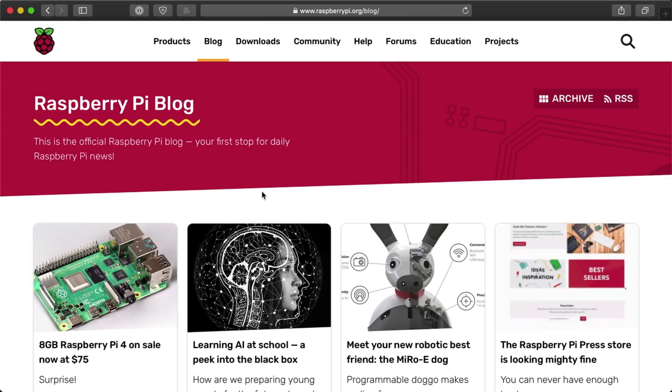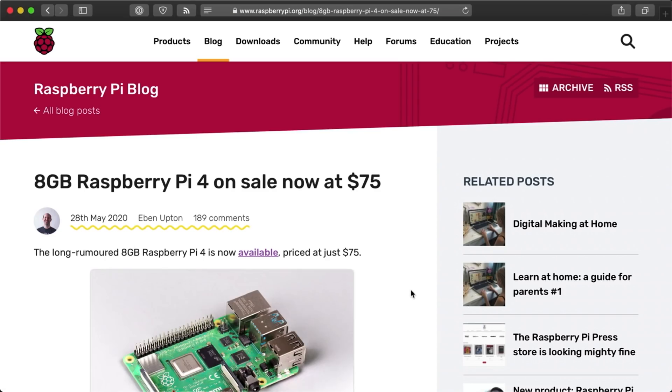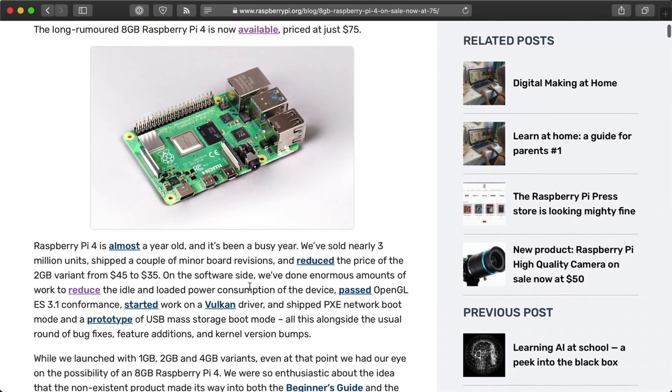This morning the Raspberry Pi Foundation announced a new 8GB version of the Raspberry Pi 4. They've been selling 1, 2, and 4GB versions for the past year, and I've been using all three models in my projects. More RAM is always better because you can fit more applications on the same Pi, especially if you're using them in a Kubernetes cluster, like I am in my Pi cluster series.